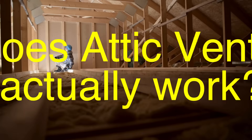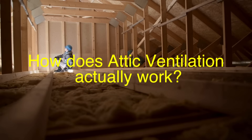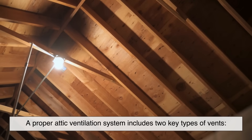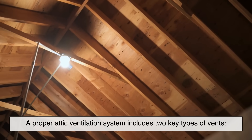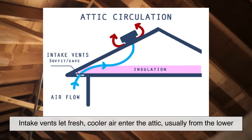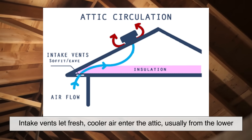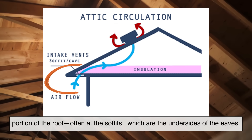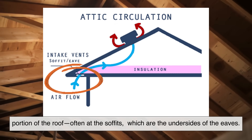Now, how does attic ventilation actually work? It's all about air flow. A proper attic ventilation system includes two key types of vents: intake vents and exhaust vents. Intake vents let fresh, cooler air enter the attic, usually from the lower portion of the roof, often at the soffits, which are the undersides of the eaves.